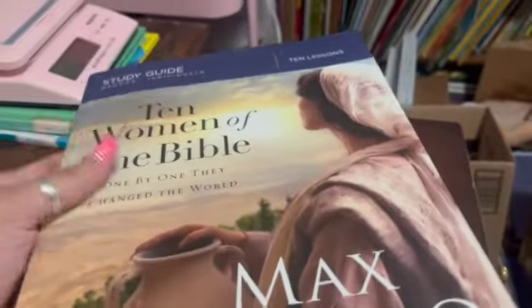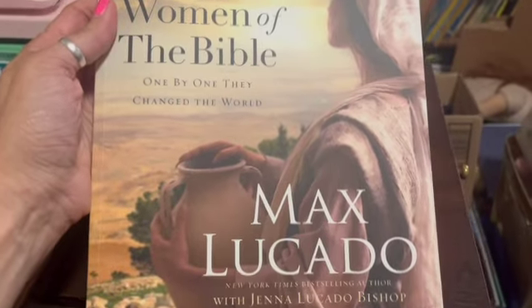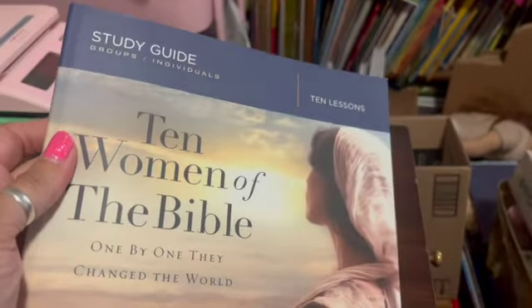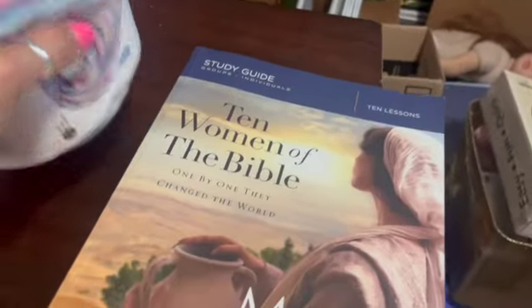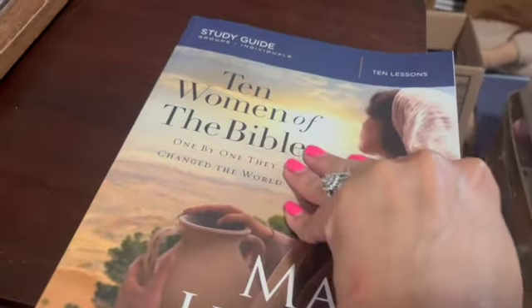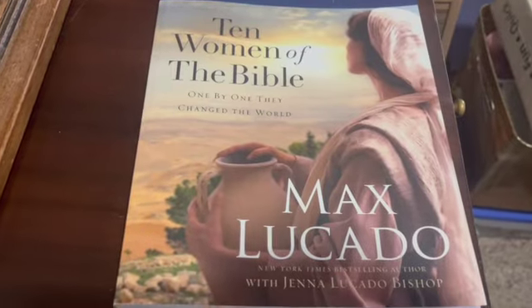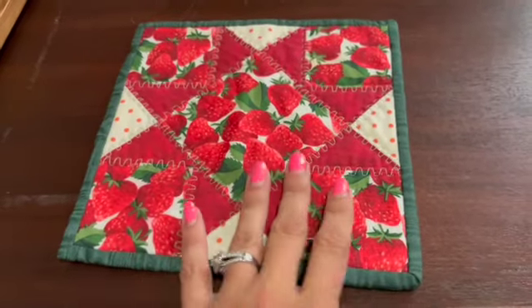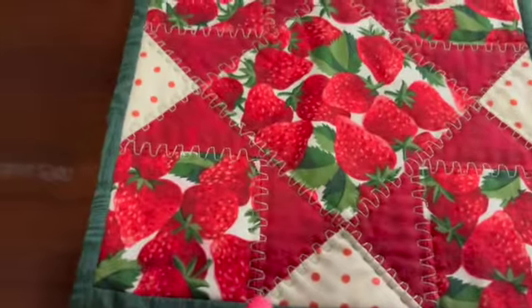This is a study guide — '10 Women of the Bible' by Max Lucado. There are 10 lessons for groups or individuals. It looks very good; pre-owned but unused. It sold for $12.55.